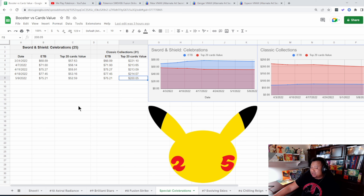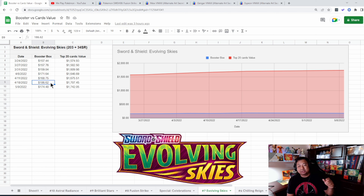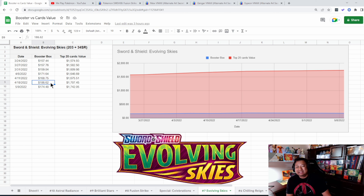Fusion Strike has been fun for us. Let's take a look at Celebration. Celebration's ETB is steadily climbing — we started at $68.89 and today you can get an ETB for about $75.21 according to TCG Player. The value of the cards hasn't changed much, nor did the Classic Collections. There's no announcement of the Celebration cards being reprinted — they pushed out a ton of products and maybe they're done with it. No news of another wave of Celebrations yet, which may be why Celebrations is slowly steadily climbing.